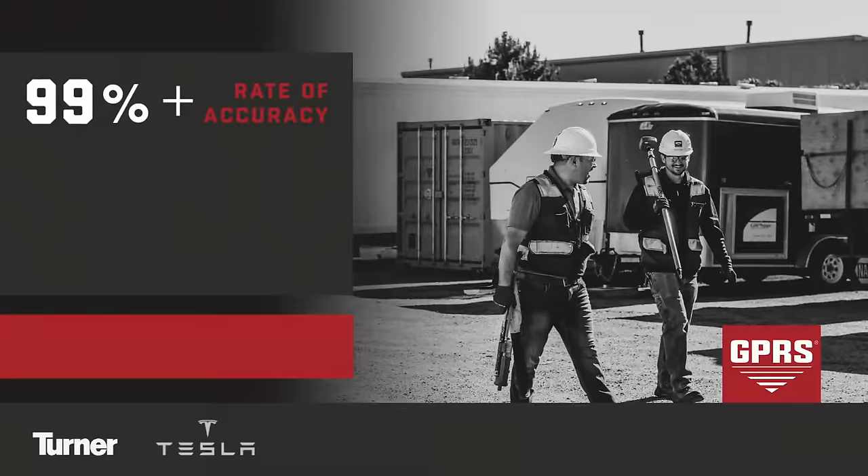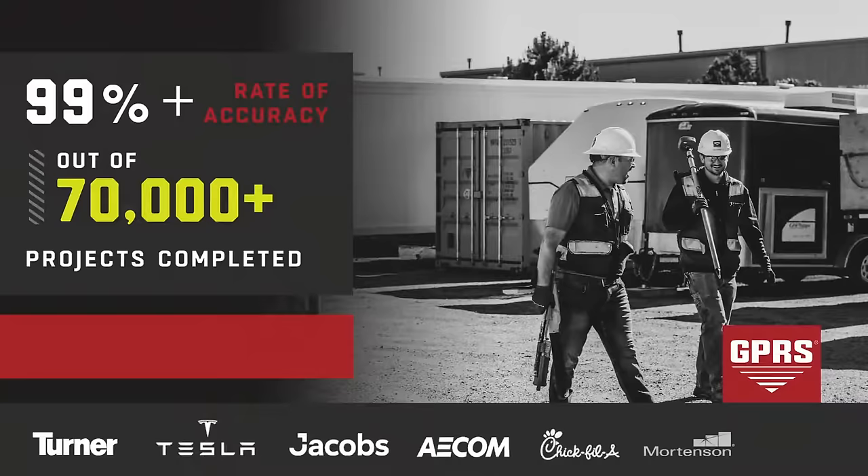GPRS currently sits at a 99.8% damage prevention rate, proven over 70,000 projects completed in 2020. Reach out to a GPRS representative today to see how we can make your job site safe and more efficient.